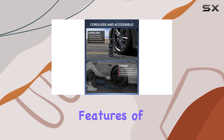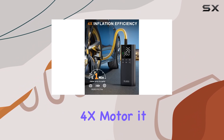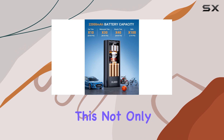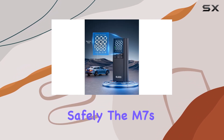One of the standout features of the M7 is its incredible inflation speed. Equipped with a high-efficiency 4X motor, it can inflate a car tire from 26 PSI to 36 PSI in under a minute. This not only saves precious time, but also ensures you can get back on the road quickly and safely.